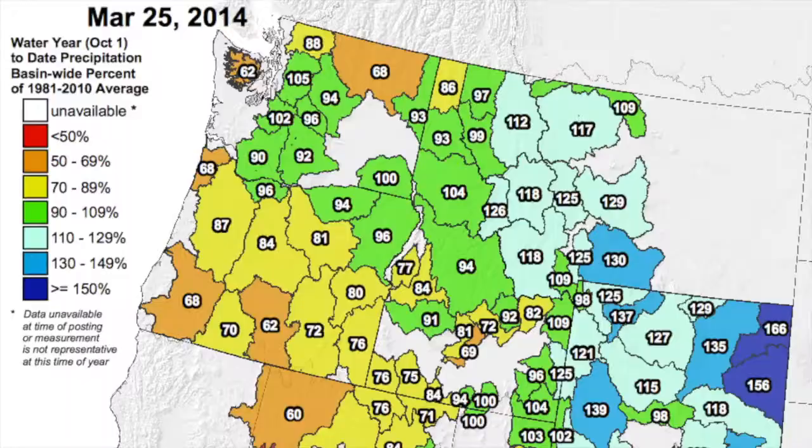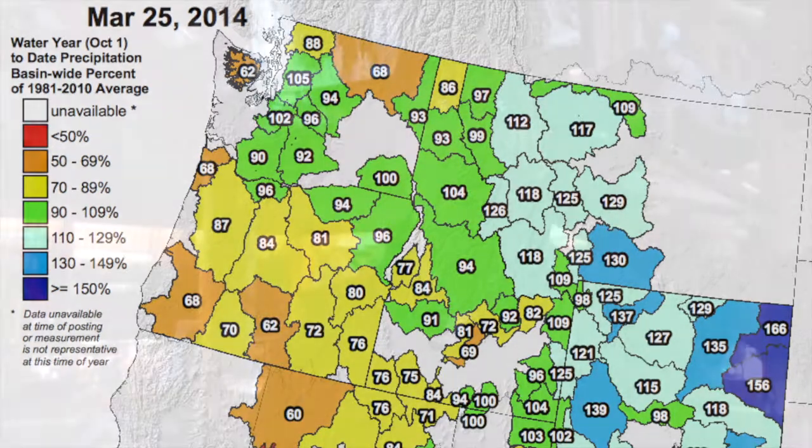I want to talk about the 2014 opening day season. Our season opens up Memorial Day weekend, which is May 24th this year. We have about 80-85% of snowpack in the Wood River Valley. So I expect the Wood and the Copper Basin and rivers like that to be fairly high on opening day. It might not take long for the snowpack to come out depending on the temperatures between now and the end of May.